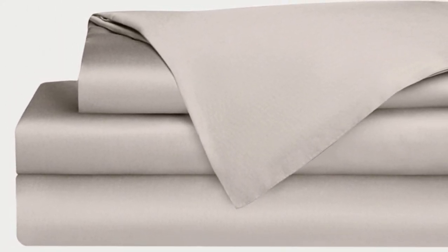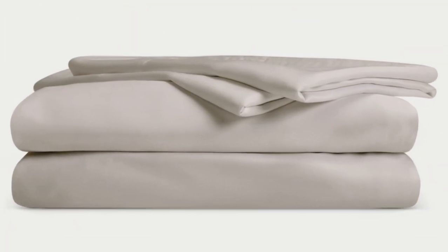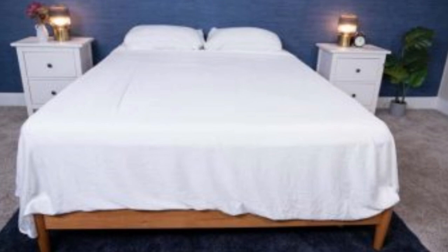Bamboo is durable, and you'll have 100 nights to test these sheets out to see if they're right for you. If you keep them, you get a 10-year warranty. Cozy Earth recently introduced a few neutral shade options for those looking for more than just white. The Cozy Earth bamboo sheets are incredibly soft to the touch and will make you feel like you're sleeping in luxury. They're a durable set of sheets and breathable and moisture-wicking, which means you won't feel sweaty or stuffy while using them.